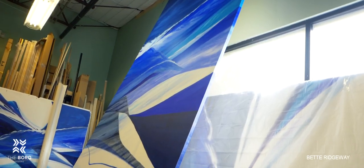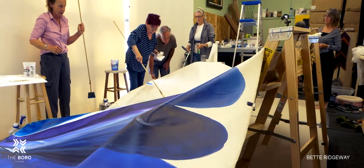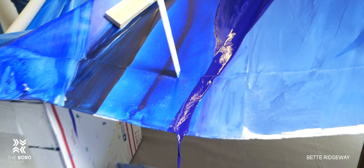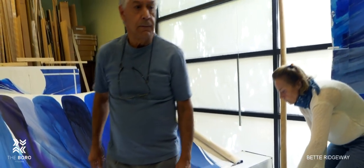So you can imagine the challenge to suspend this heavy canvas on ladders and step ladders and stools. We had to contend with balance issues. It was a huge technical challenge to do each pour, and it would take almost a day to set up the canvas to put one color on.